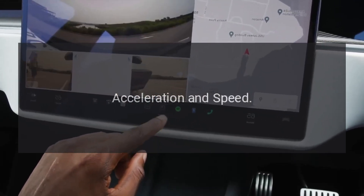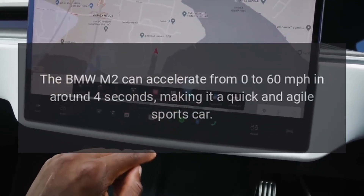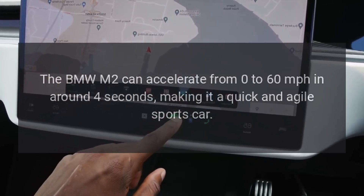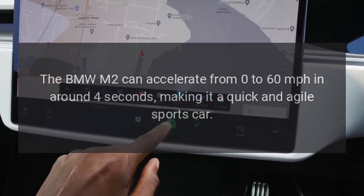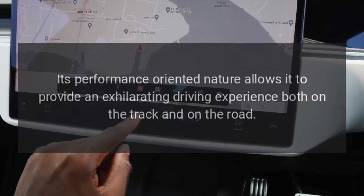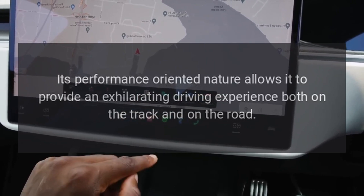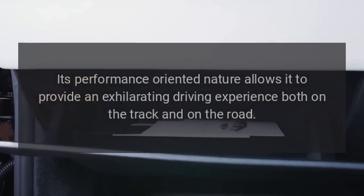Acceleration and Speed. The BMW M2 can accelerate from 0 to 60 miles per hour in around four seconds, making it a quick and agile sports car. Its performance-oriented nature allows it to provide an exhilarating driving experience both on the track and on the road.